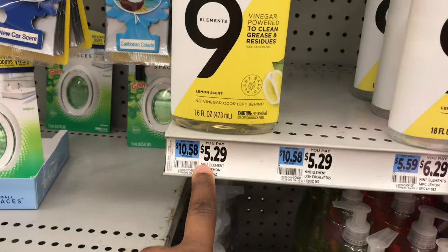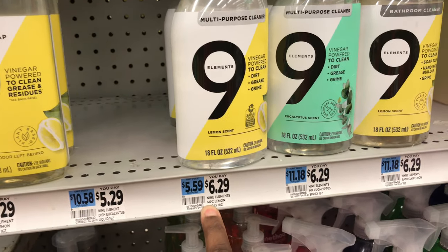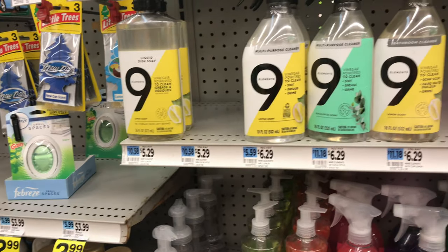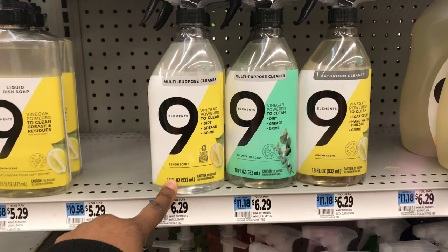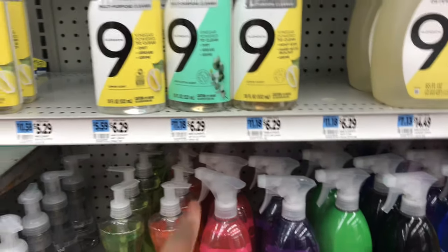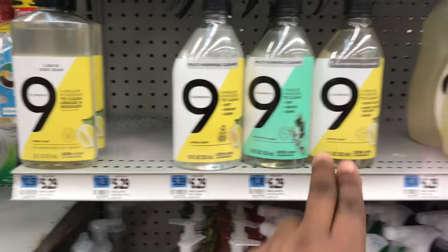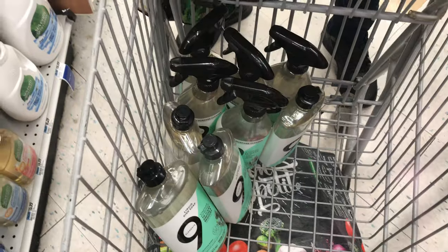This soap is priced at $5.29, the sprays are $6.29, and the laundry products are $14.49. I'm focusing on the spray and dish soap. With my gold discount, the dish soap comes to $5.03 each — I'm picking up five. The spray comes to $4.23 each with the gold discount, and I'm picking up four of those.